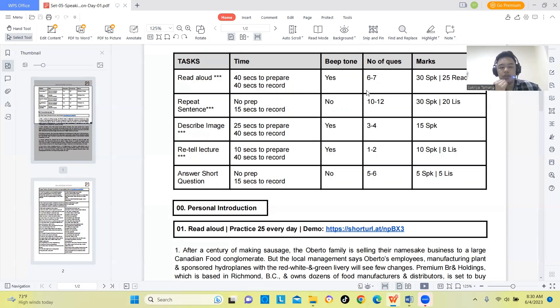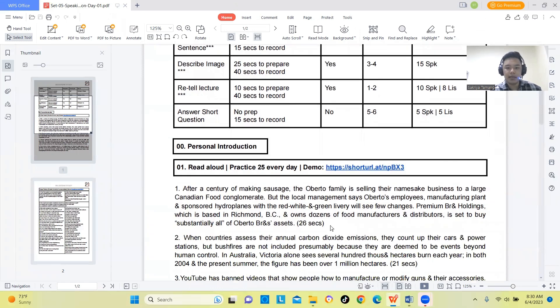In Read Aloud, you have to give your answer within the time limit. If you finish early, for example at 26 or 30 seconds, you do not need to keep talking unnecessarily. You can immediately submit and move on to the next question.